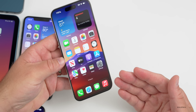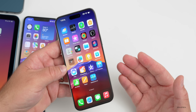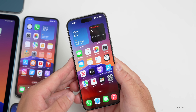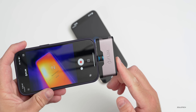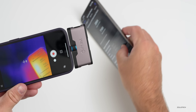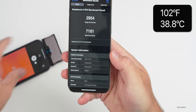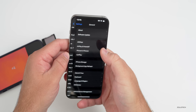As far as heat, I ran Geekbench 6 twice before installing the update just to heat the phone up and get temperature readings — not necessarily representative of real-world use, but useful for comparison. Before installing the update, we're at 100 degrees Fahrenheit; I saw it hit 102 degrees. Flipping the phone over, the back also shows 100 degrees Fahrenheit.